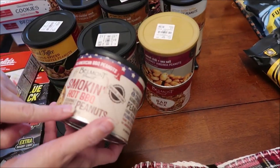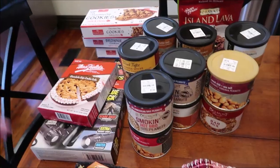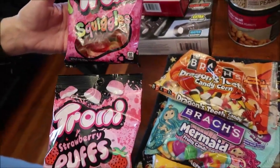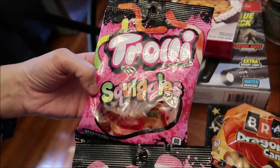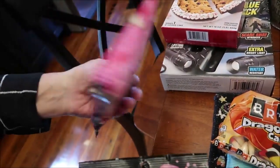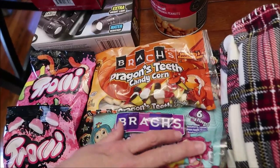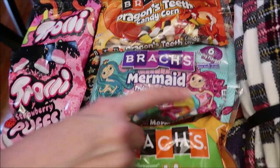Also sriracha and sea salt and smoking hot barbecue — those were $3.99 each at Tuesday Morning. Then at Five Below, I picked up some things I've never tried: strawberry puffs and the Trolley squiggles. They look like gummy worms but they're called squiggles. At Kroger, I was able to find the Brocks exclusive dragon's teeth candy corn and the mermaid fruity candy corn.